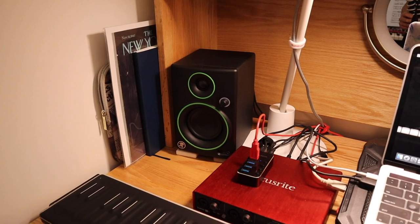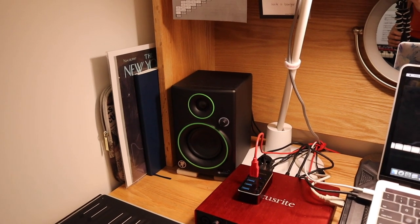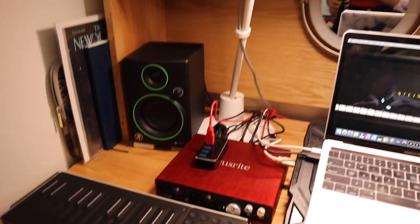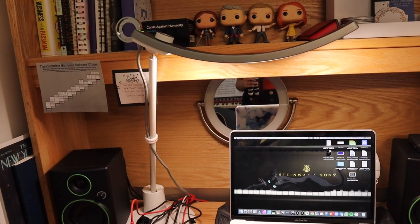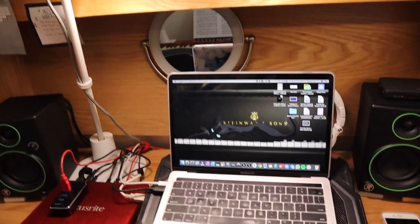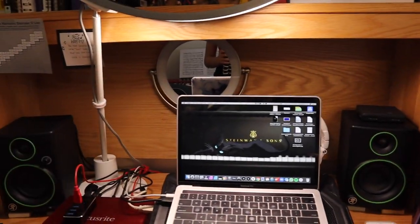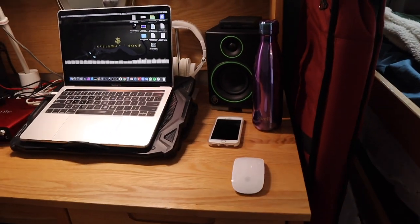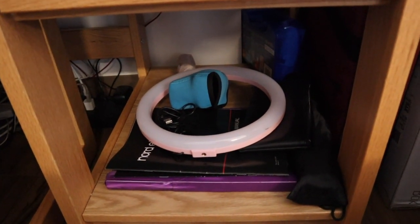On my desk are the Mackie CR3 reference monitors, which I use to listen to music but also mix and master my music — these sound really great for how compact and small they are. And then my Focusrite and my Rollie. And then this lamp from BenQ Lighting, which is really great because it's so bright and lights up my whole desk. And then my laptop and laptop cooler, because my laptop literally overheats so quickly. Behind my laptop I have a mirror and my headphones. There are two drawers for your desk and also space underneath, which I just use to put all of my camera and recording stuff.